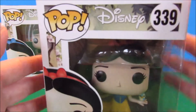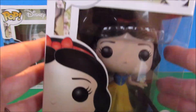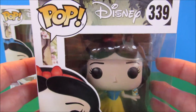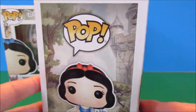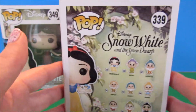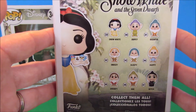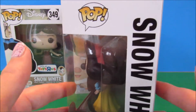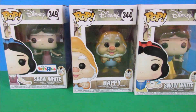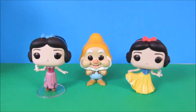Here we have the regular Snow White from the main line — Snow White in her traditional costume that she wears through most of the movie, with the same scene background and her artwork. She's number 339. The back shows the rest of the figures, though it doesn't show the Dopey chase figure. I haven't had much chance to get out hunting for that one, but hopefully I'll get lucky and pick him up. Now I'm going to get these out of the box and take a closer look at them.